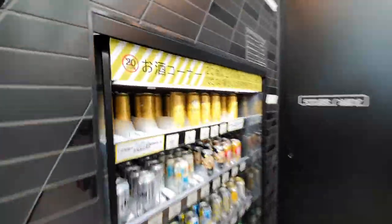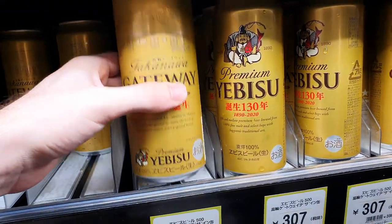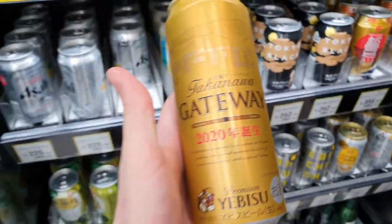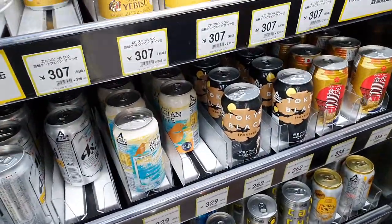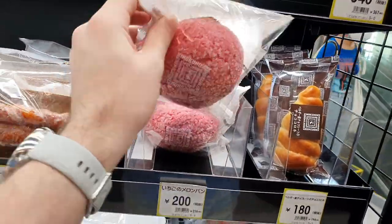Oh, they've got beer for the station — Takanawa Gateway beer! And if I take this off the shelf and put it back on, will it detect that I've done that? Oh, I'm gonna get a melon pie, this looks good.